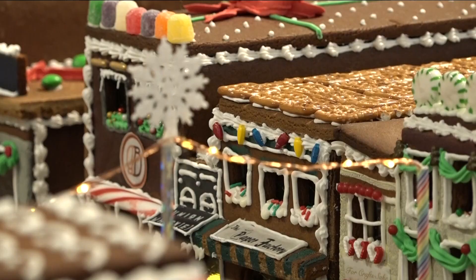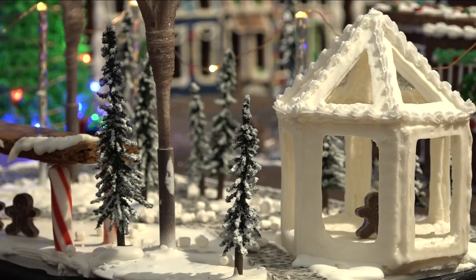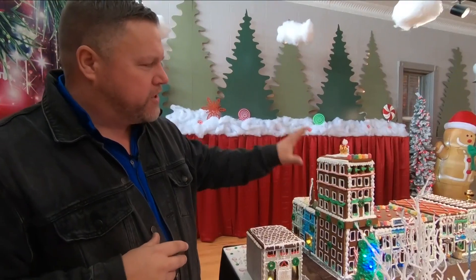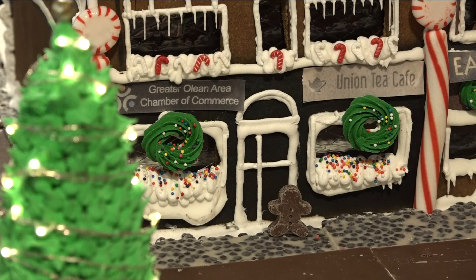This community display was built and sponsored by businesses in the city of Olean along Union Street. There have been numerous bakers — Angelica, Jody, and Britney — that have poured a lot of work into this, with the architect being Eric Jones. It's been one year of planning and two months of baking and construction, but the finished product is really a feast for the eyes.